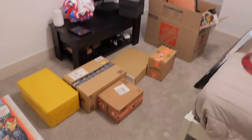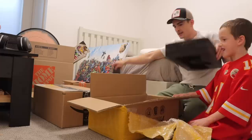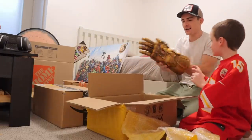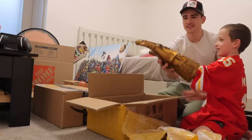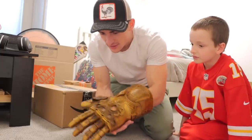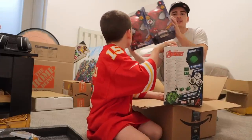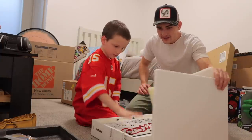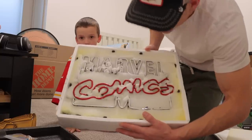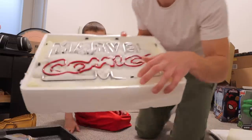Truthfully, it's been so long that I don't even remember what I got him anymore. Oh my god — it's heavy. This was the coolest neon sign I've ever seen — it says Marvel Comics — but it broke. Look at that right there.